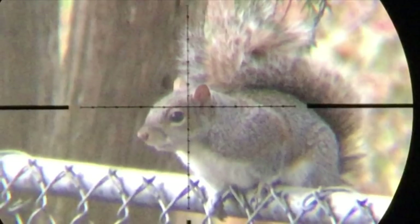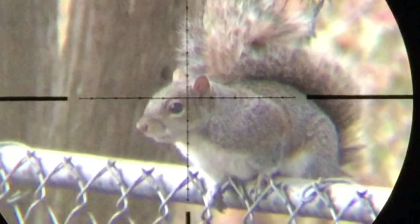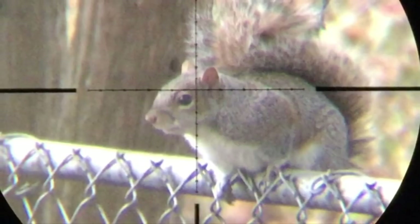That'll do it for this episode of Backyard Pest Control. I'd like to thank you guys for watching again and I'll see you at the next video. As always, you can follow me on Facebook and see a lot of the behind-the-scenes type of stuff that I do around the house and in the backyard.